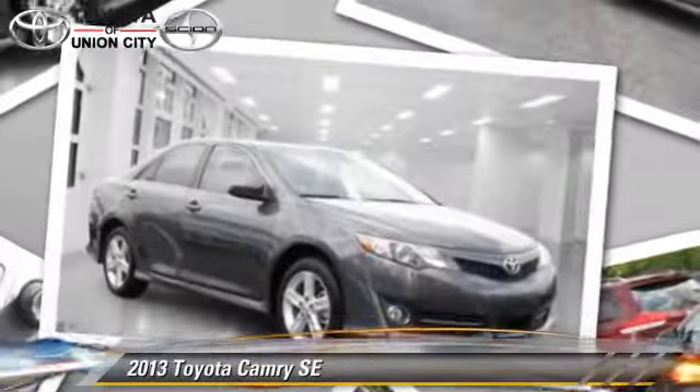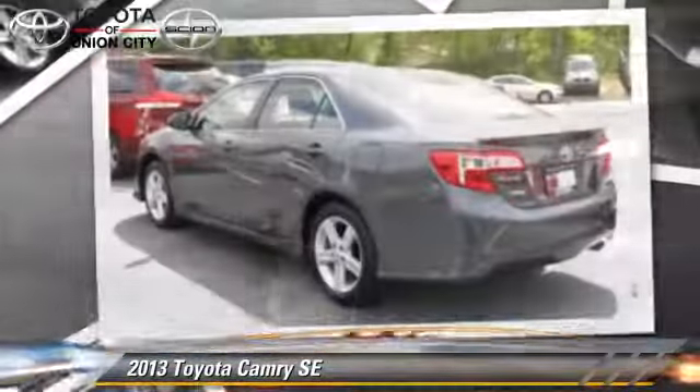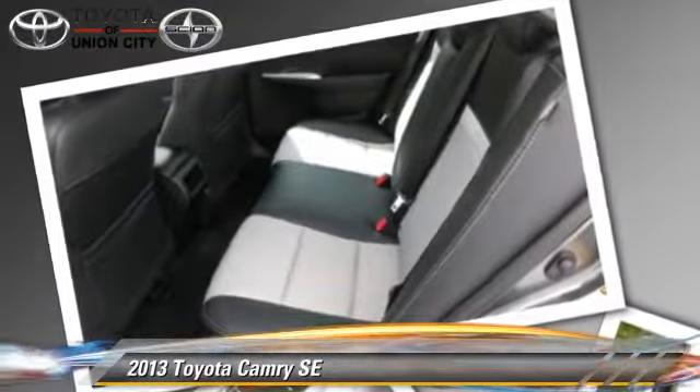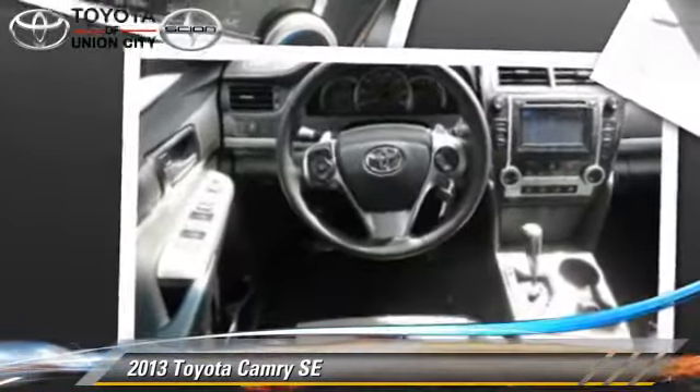The 2013 Toyota Camry SE, powered by a 2.5-liter four-cylinder engine with a six-speed automatic transmission — this vehicle is well-equipped. This Toyota features power steering, powered door locks, and tilt wheel.